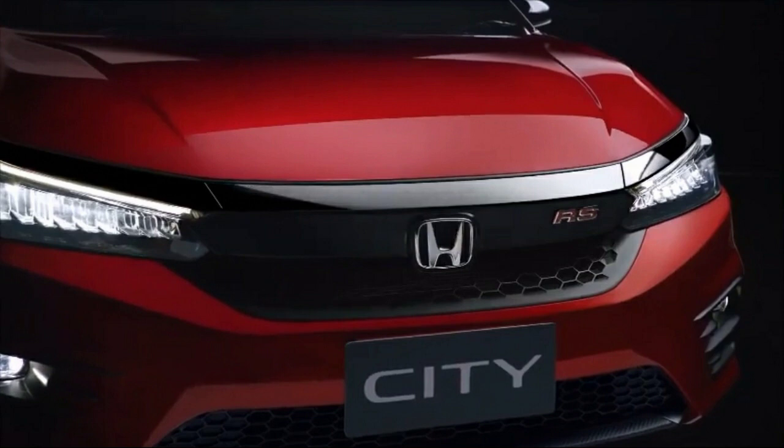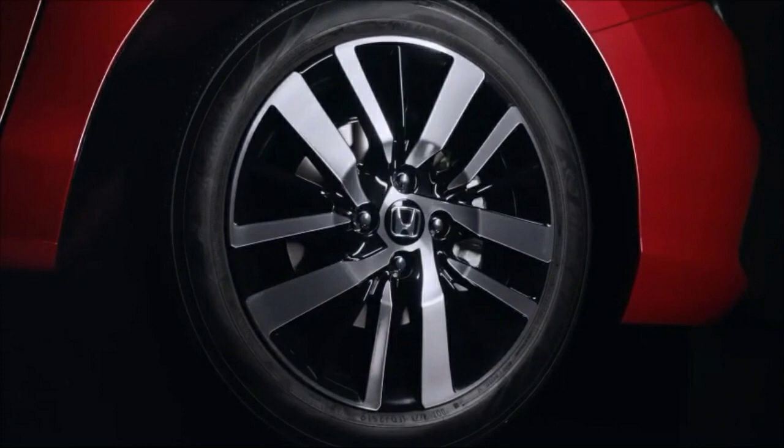The design of the new Honda City is sportier, clean and modern. The front of the car has a new massive grille, LED headlights, and a stylish fog lamp housing. The car has the same wheel size of 16 inch.